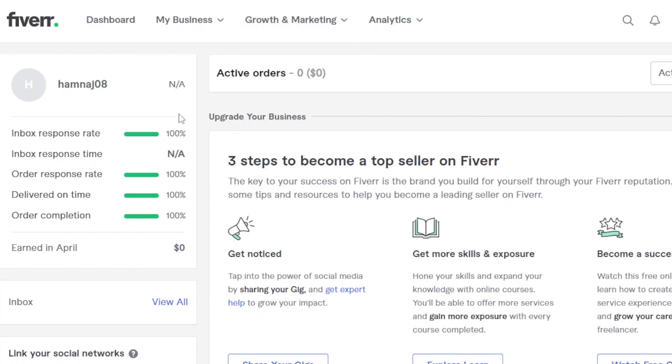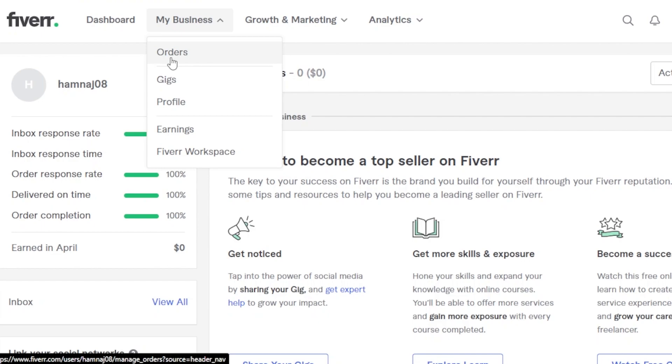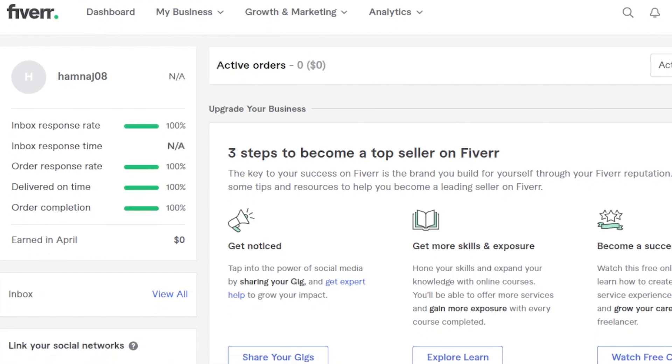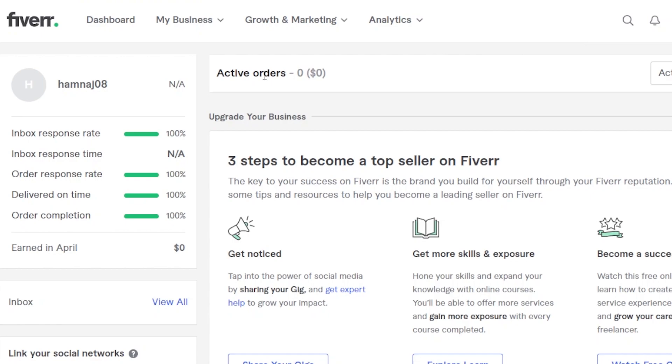You can see this is our seller's dashboard. At the top, we have My Business where I'll be able to see my orders — this is where I see if I get any buyers. We also have Gigs, Profile, Earnings, Fiverr's Workspace, Growth and Marketing, Analytics, and more. The first thing you need to do is work on your profile if you want to get more buyers.